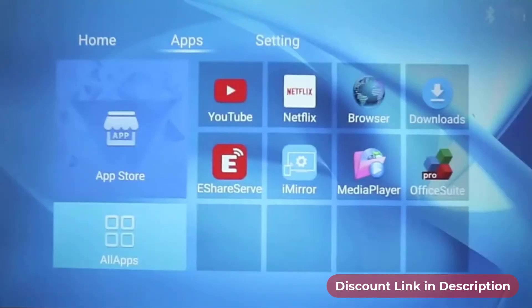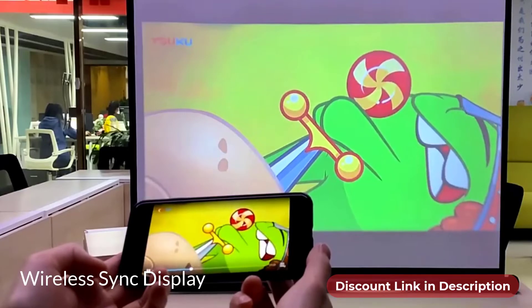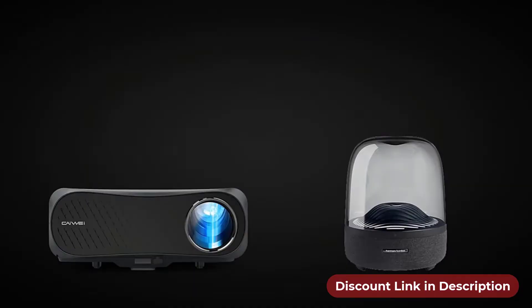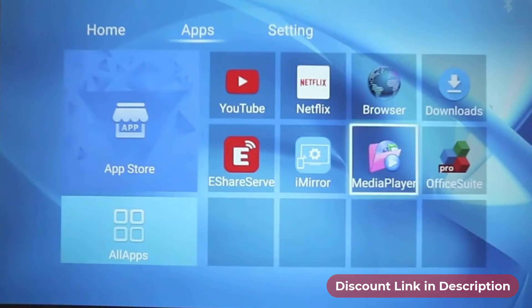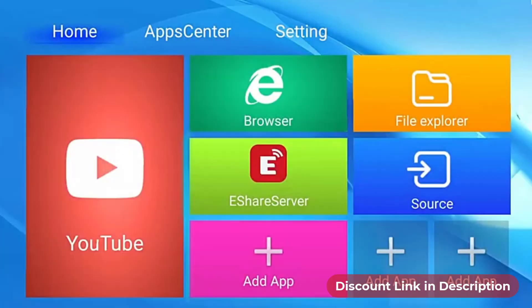In the Android version you will get Android 6.0, wireless sync display, dual Wi-Fi, Bluetooth, and many more. The Android feature lets you take full advantage of Android apps like YouTube, Netflix, and more.